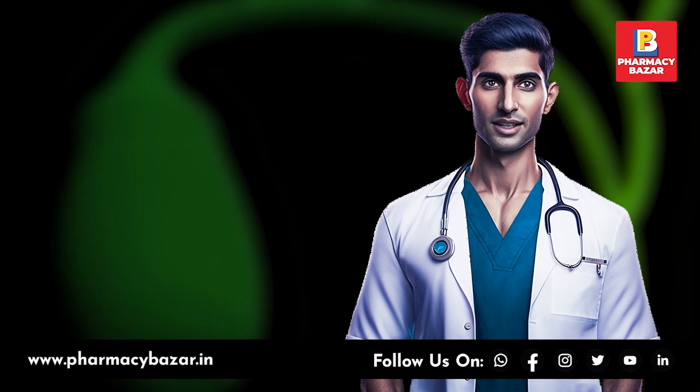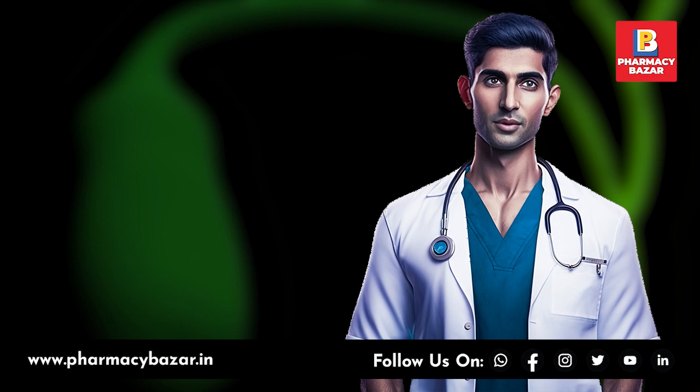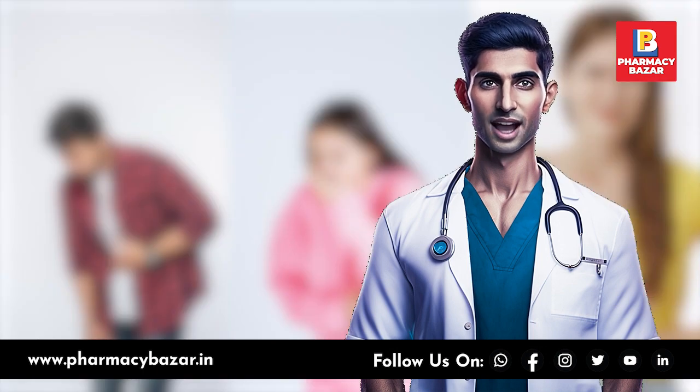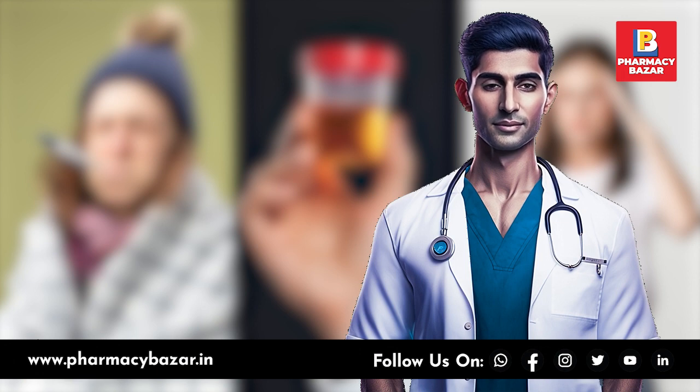Symptoms of gallbladder disorders can vary depending on the specific condition, but some common symptoms include abdominal pain, nausea and vomiting, bloating, indigestion, fever and chills, jaundice, clay-colored stools, dark urine, fatigue, and back pain.